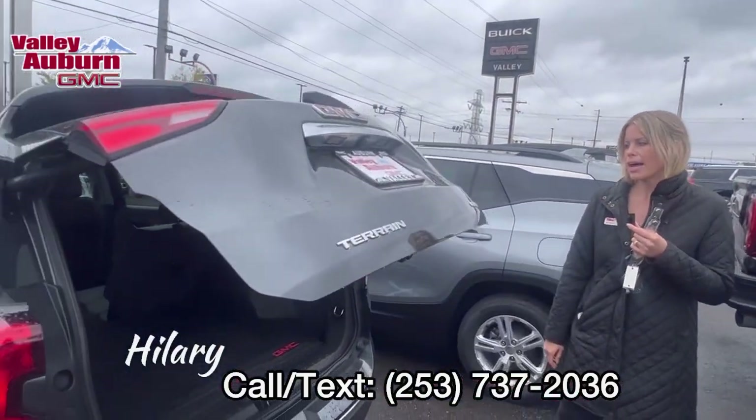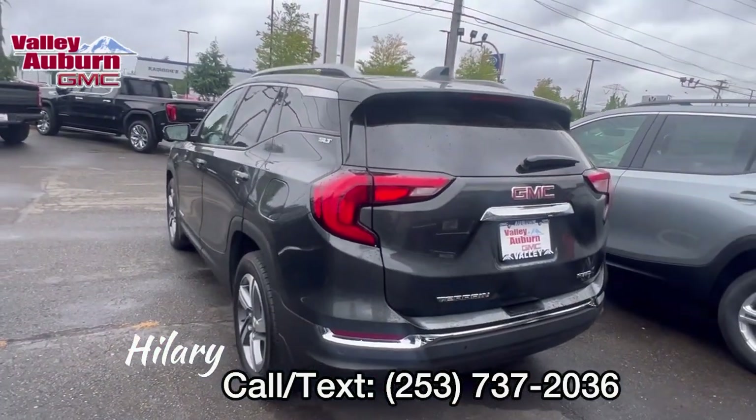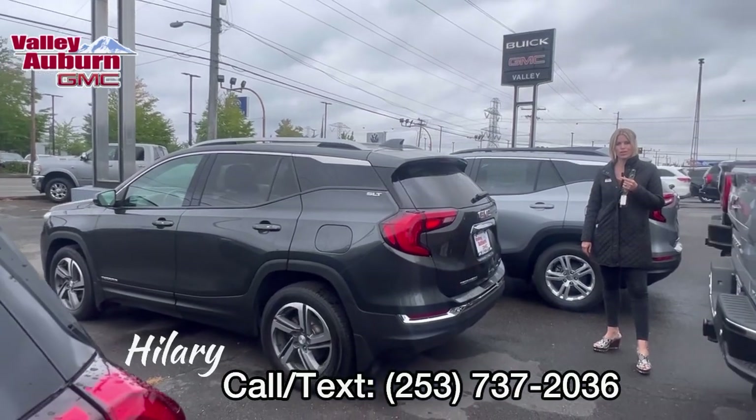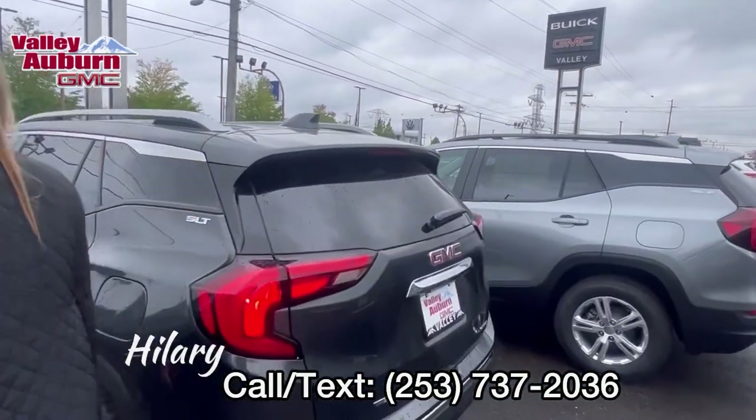Clean Carfax, great price — $15,000. Would love to meet and work with you, so call, text, or email. Come see me, Hillary, here at Valley GMC. Thank you.